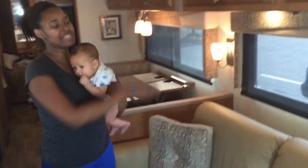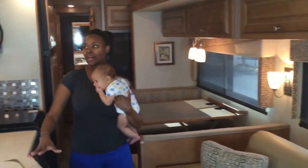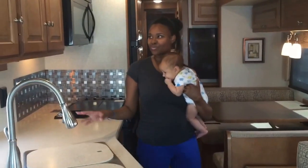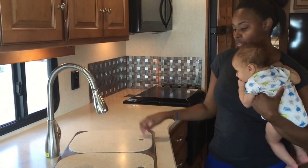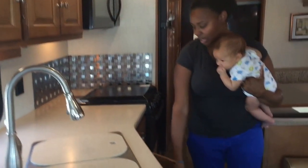This is the sofa, which also converts into a bed. You've got cabinets on top for some storage. Then you have your kitchen area, which is very convenient to have on the road. Cabinets, full sink, double-sided sink, and nice pour-in countertops with cabinets below.